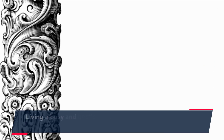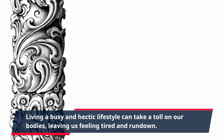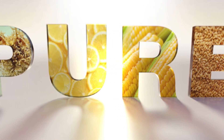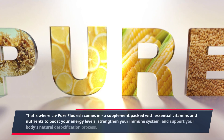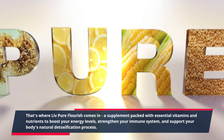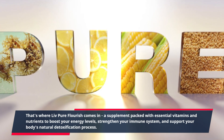Living a busy and hectic lifestyle can take a toll on our bodies, leaving us feeling tired and run down. That's where Live Pure Flourish comes in — a supplement packed with essential vitamins and nutrients to boost your energy levels, strengthen your immune system, and support your body's natural detoxification process.